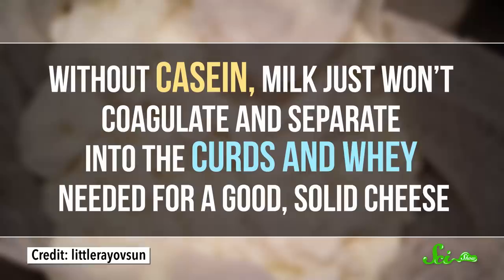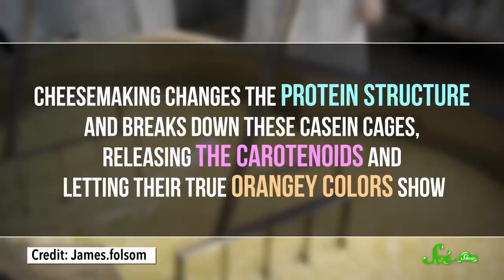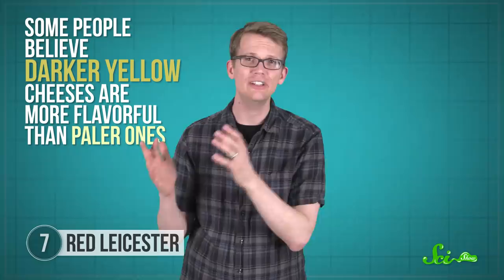Have you ever eaten a chunk of red Leicester and wondered, is that color really natural? Well, the answer is kinda. There are yellow molecules called carotenoids found naturally in cow's milk, but they're trapped inside cages made of casein protein, so their color is usually hidden and the milk is a pale cream color. Cheesemaking changes the protein structure and breaks down these casein cages, releasing the carotenoids and letting the true orangey colors show. But the food industry also plays with our perceptions — cheesemaking companies discovered that some people believe darker yellow cheeses taste more flavorful than paler ones, even when the cheeses were identical, just colored differently. So a bunch of them started enhancing the yellow-orange color of certain cheeses with various dyes. Among the most widely used is annatto, from the achiote tree found in Mexico and the Caribbean. Red Leicester is particularly loaded with annatto, giving it that deep orange color.